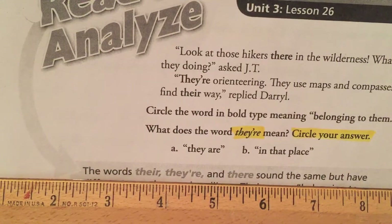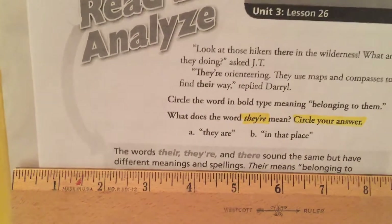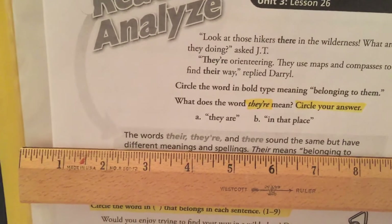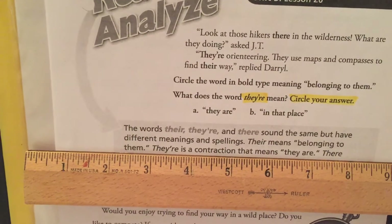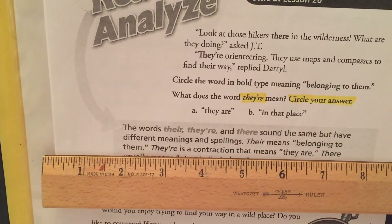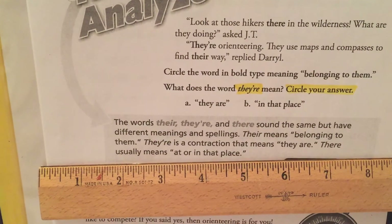The words there, there, and there sound the same but have different meanings and spellings. Their meanings: their, T-H-E-I-R, means belonging to them. They're, T-H-E-Y apostrophe R-E, is a contraction that means they are. There, T-H-E-R-E, usually means at or in that place.